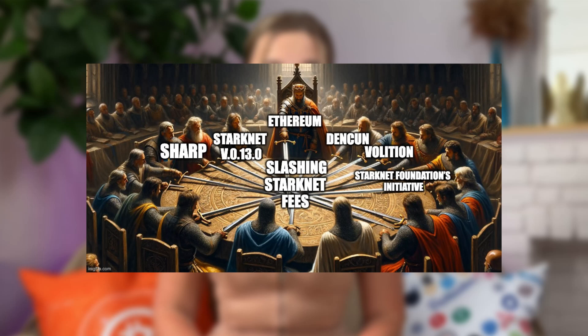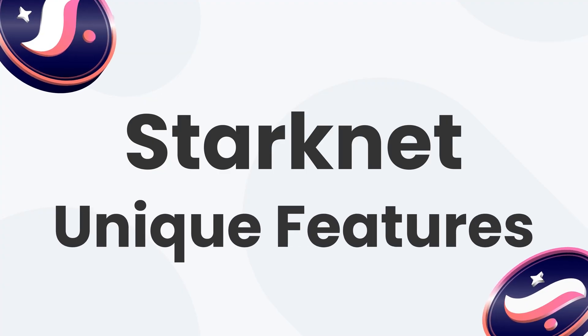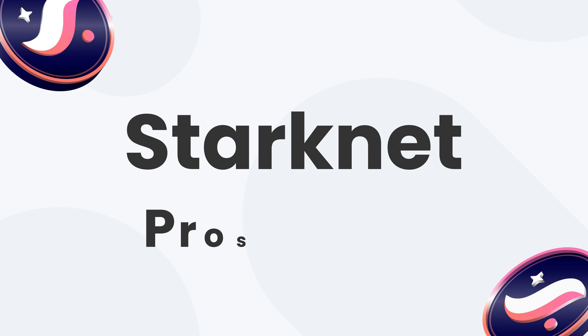Zero gas fees for users — is it possible? This is an ambitious goal of StarkNet, an Ethereum Layer 2 solution with complex technologies created by scientists that does its best to deliver innovation through user-friendly products. Today we will look into the unique features, roadmap, as well as pros and cons of this project. My name is Anna, let's roll!